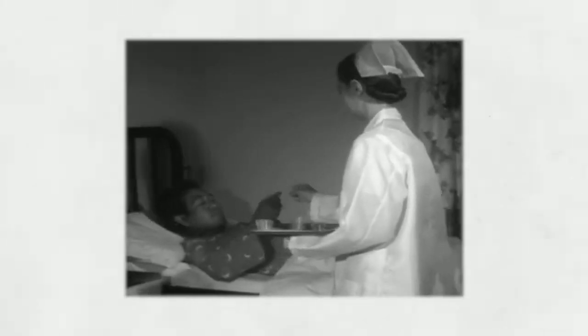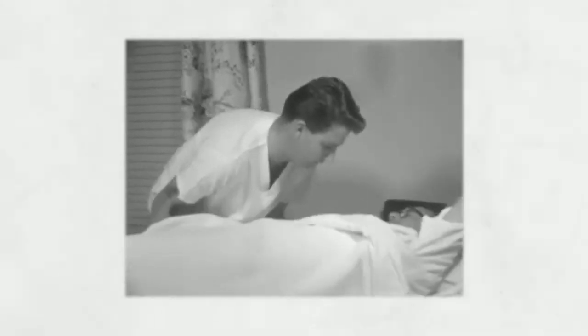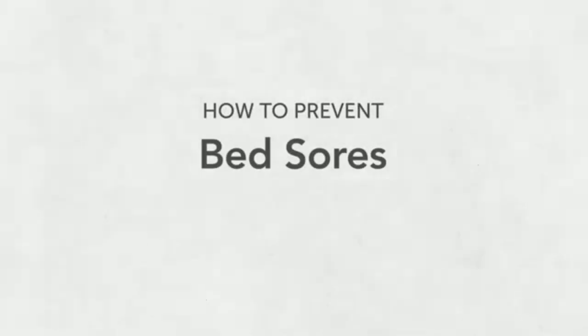If the person you're caring for spends a lot of time laying or sitting, they are at higher risk for getting a bed sore, which is also called a pressure ulcer. In this video, we'll show you some ways that you can help stop pressure ulcers from forming.